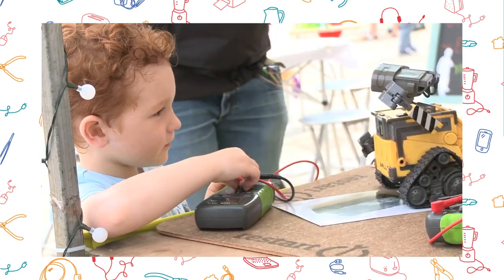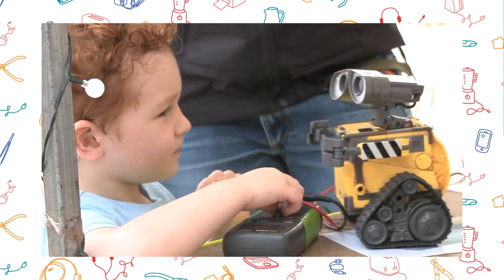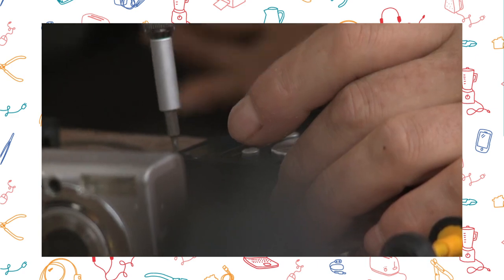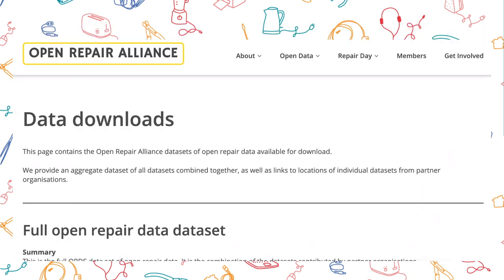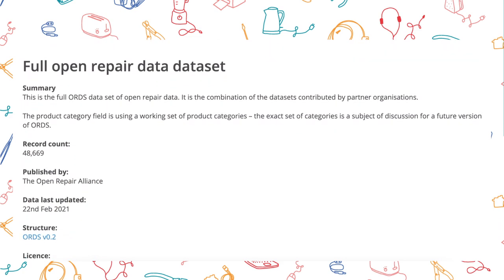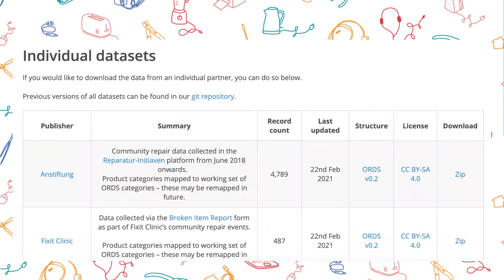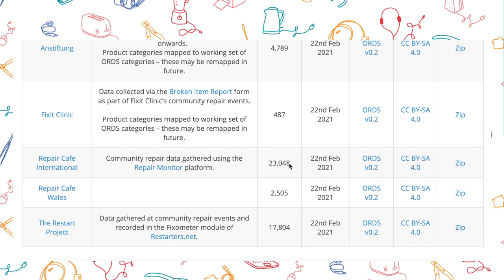For years, our community and partners in the Open Repair Alliance have been collecting information about broken devices that people have tried to fix at local repair events around the world, like restart parties or repair cafes. Between us, we have notes on nearly 50,000 broken items. We wanted to see what this real-world data can tell us about why devices break. This information could be valuable to policymakers and provide balance to the data that manufacturers themselves provide.